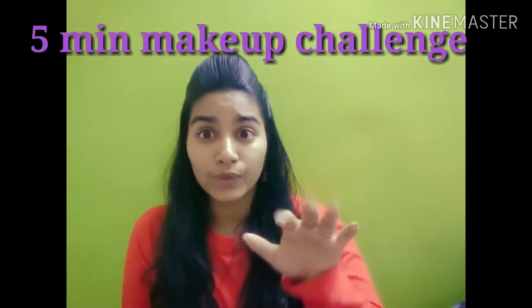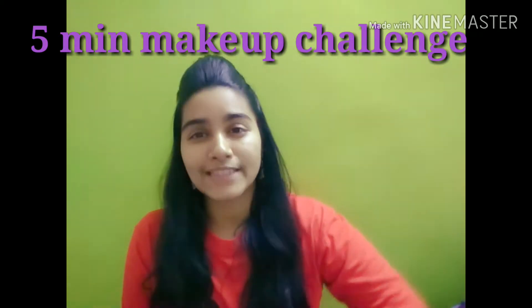Hi guys, welcome back to my channel Style with Pooja. If you're new to my channel, make sure you subscribe and click the bell icon. I hope you all have participated in my giveaway on Instagram at Style with Pooja. Moving on to the video, I thought today I'll do something challenging — a five minutes makeup challenge for college and office going girls out there.